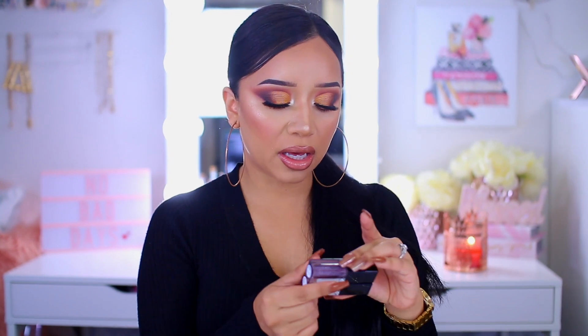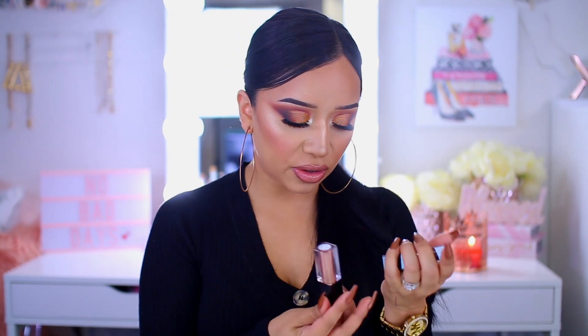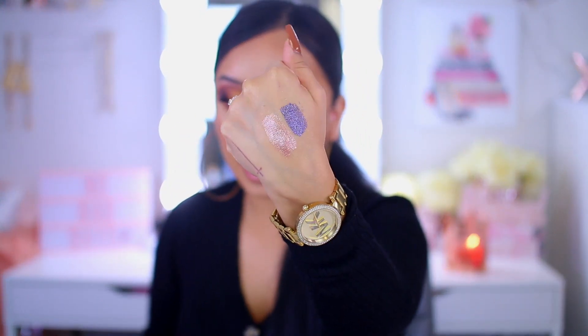Moving on, these are pretty new and they are by CoverGirl. These are the CoverGirl Exhibitionist — number four and number seven. I bought them at Walmart and they retail for $10. These are really pretty. They are not as shift-changing as the Milani ones, but they contain tons of glitter and are super reflective. The only thing I find slightly annoying is that if you apply them all over the lid and blend them out, you do get a little bit of glitter fallout. But honestly, it's not a deal breaker.